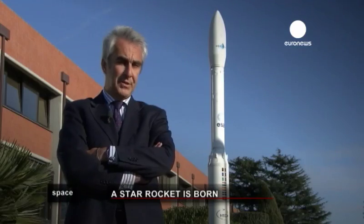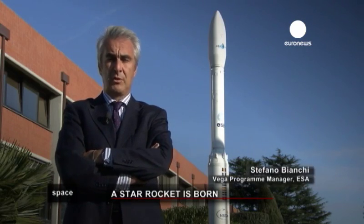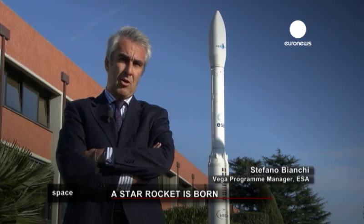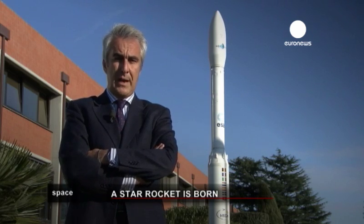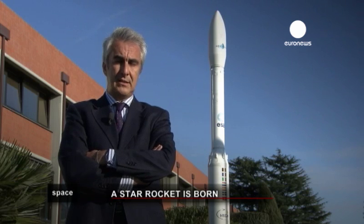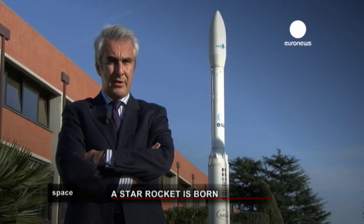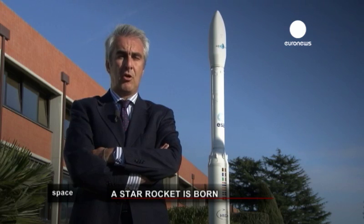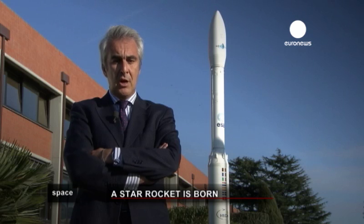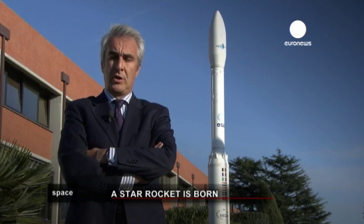Vega is a four-stage launcher. The first three stages are based on solid rocket boosters, using the same technologies based on solid propellant and the composite case — a lighter case based on carbon fibre composite structure — as well as the same technology for the nozzles and for the actuation of the booster.